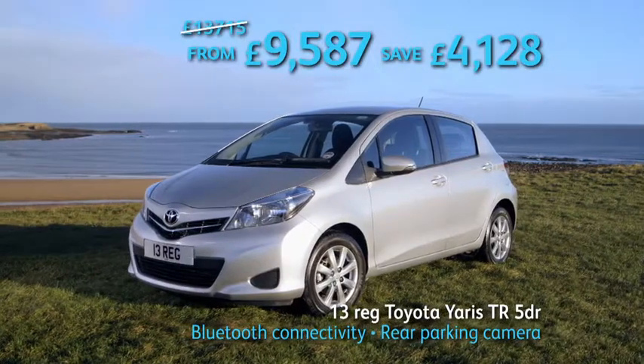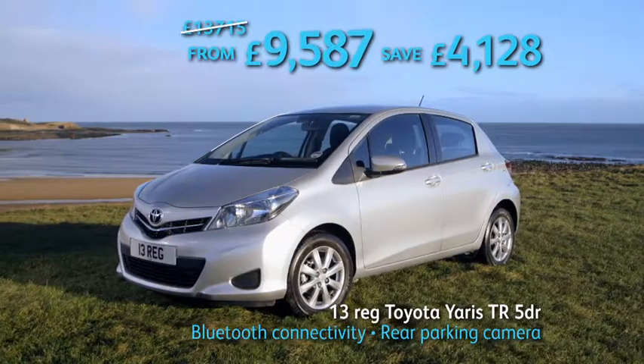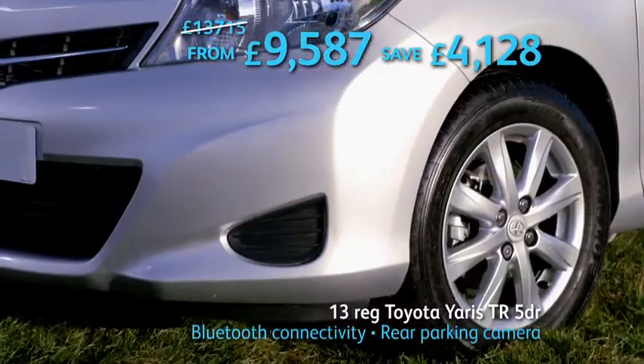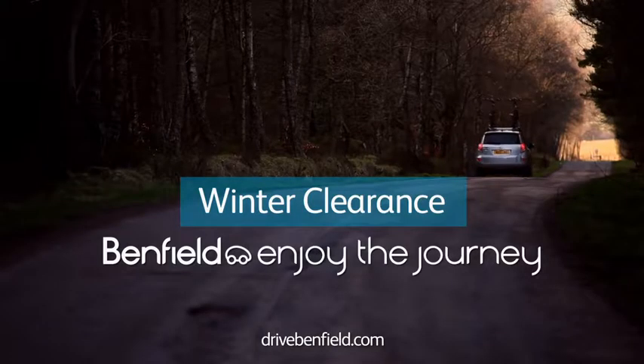Or this 13-reg Toyota Yaris TR 5-door from only £9,587, saving over £4,100. The Winter Clearance at Benfield. Enjoy the journey.